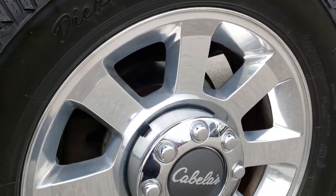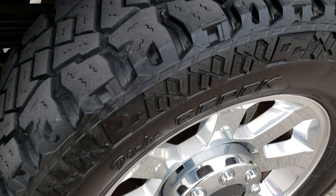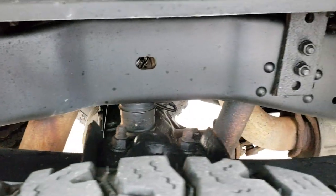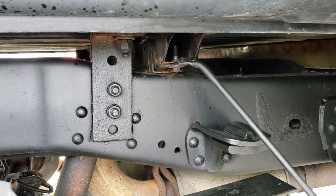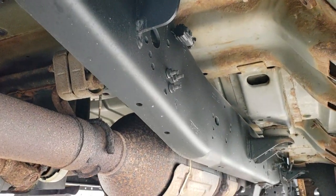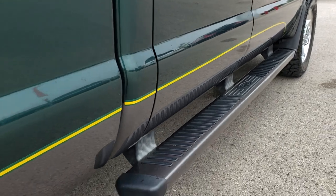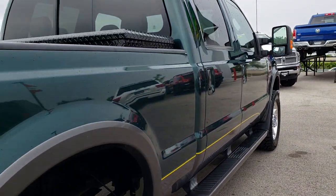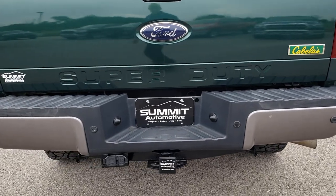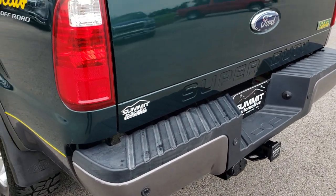The back rim is in excellent shape — no scuffs or scrapes. There is just a little bit of corrosion but nothing major. The back tires have just as much tread as the front. Frame and underbody is in really nice condition all the way underneath. It has all the factory remaining exhaust, so it hasn't been altered in any way. The rear bumper is in nice shape — no major dents or dings. It does have a full towing package including a receiver hitch, 4-pin and 7-pin wiring.